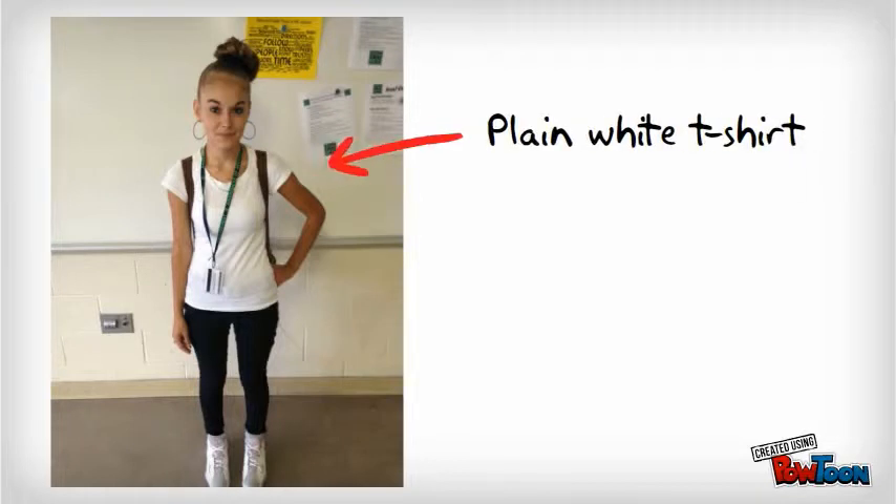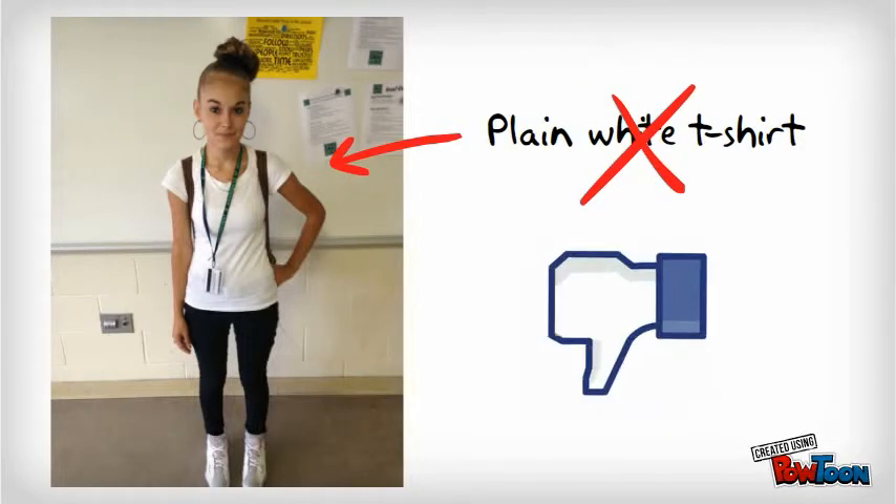What about this young lady? A plain white t-shirt. Nope. We gotta give her the X. No plain white t-shirts. Leave them at home or put your Facing History New Tech sweatshirt over top of them.